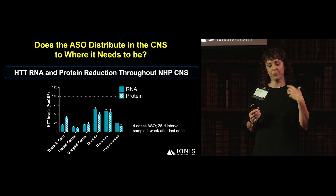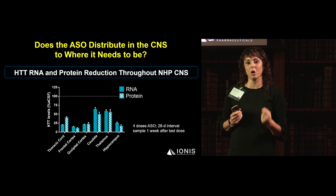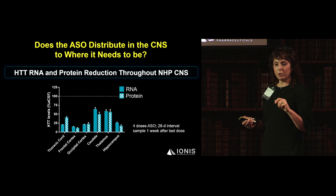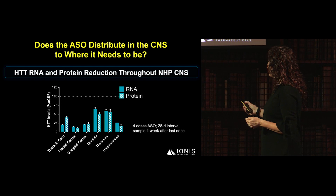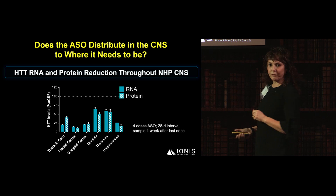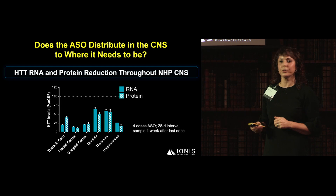This is non-human primate preclinical work. When planning a first-in-human CNS study, you want large animal work with CNS structure most complementary to ours, and that is the non-human primate. Animals were dosed with four doses of ASO at 28-day intervals and sacrificed one week after the last dose. In the frontal cortex and occipital cortex — key regions in Huntington's disease — there was about 75–80% Huntington lowering. Hippocampus showed about 75%, and the caudate and thalamus about 50% — these being deep structures where higher ASO concentration is needed.